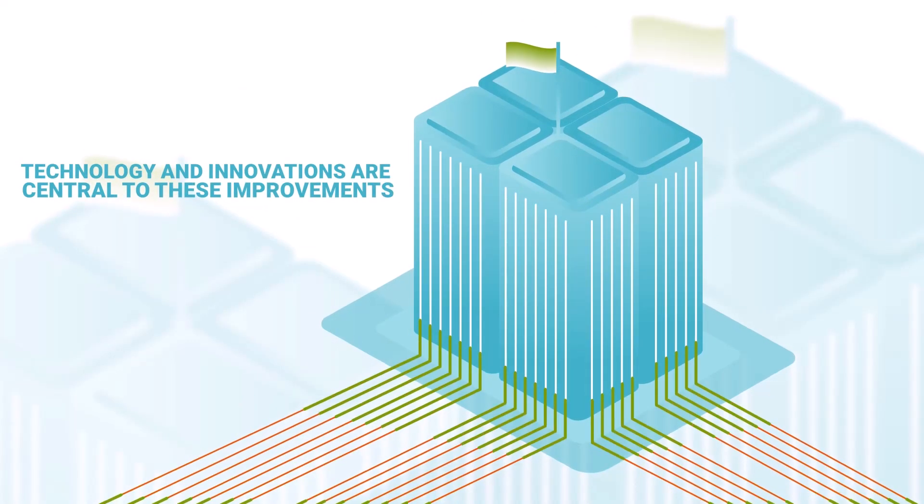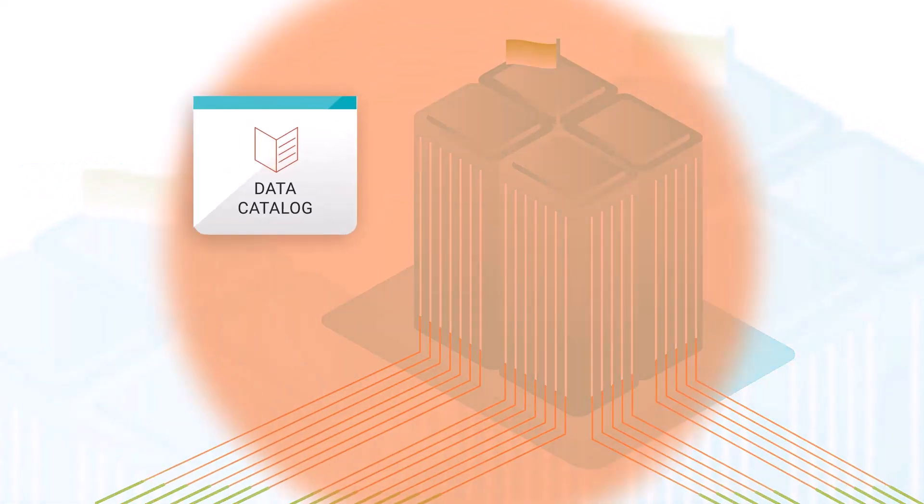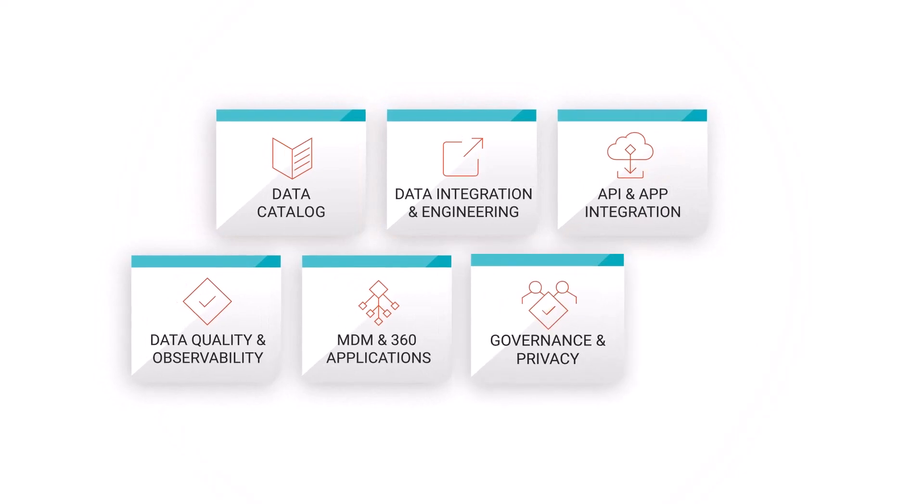Technology and innovations are central to these improvements, but organizations also need data that is accurate, trusted, accessible, and governed.